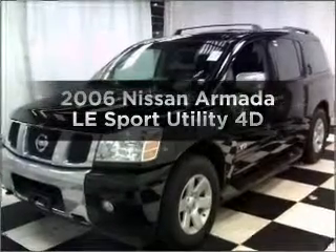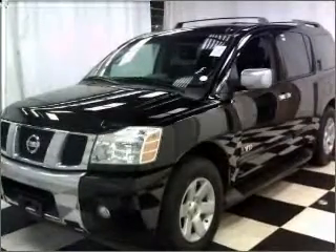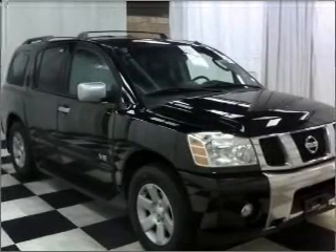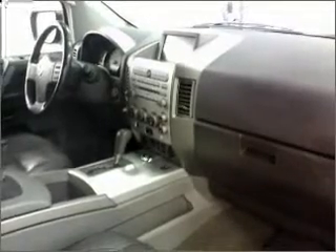Get noticed in this 2006 Nissan Armada. Everything you need under one roof with this great vehicle. With a reliable engine that responds smoothly to its automatic transmission. Premium wheels lend a distinctive appearance.